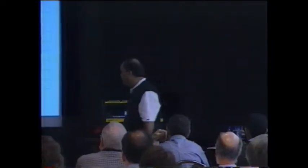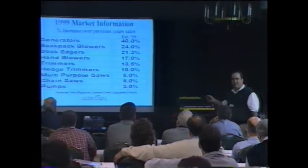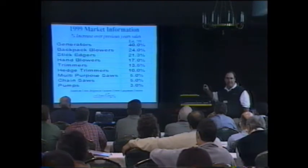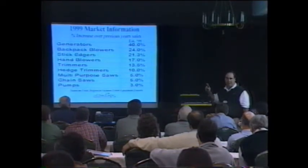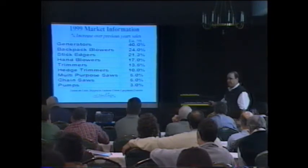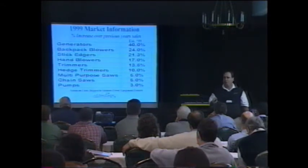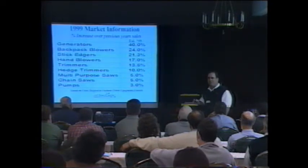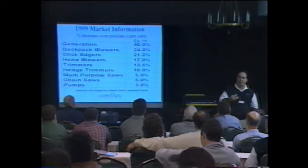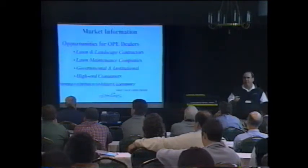Generators are up around 70 percent over last year. All these figures are increases over 1998, which was a banner year for handheld products — we had double-digit growth in almost every single category, and we're seeing the same thing in 1999. Backpack blowers are up 24 percent, stick edgers up 21 percent, and everything we participate in — hedge trimmers, trimmers — is up, most of them in double digits. This is being fueled by more and more people coming into the business, and those already in business are growing and need more equipment.